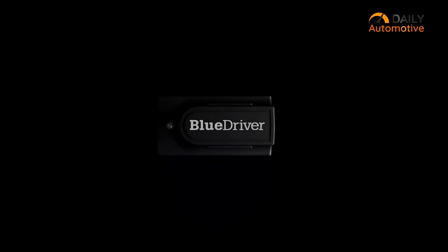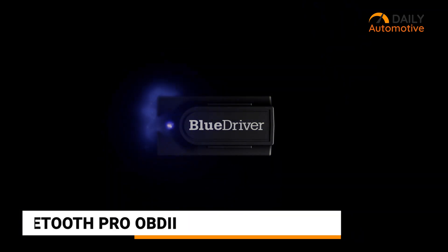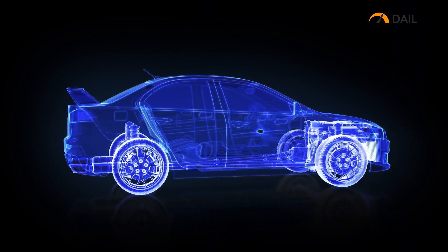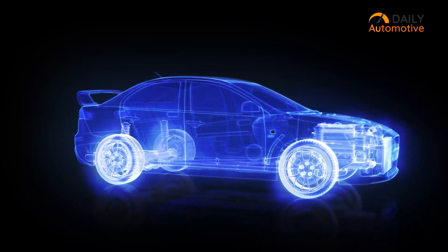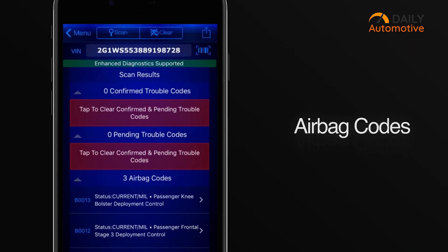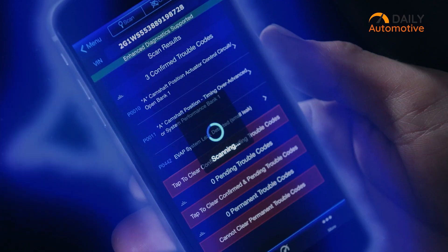Diagnose everything from airbags to climate control with BlueDriver Bluetooth Pro OBD-II, the best monitor that offers a complete solution for diagnosing various issues in your vehicle. It thoroughly diagnoses ABS, engine, airbag, TPMS light, and other possible issues, and provides accurate readings at any time.